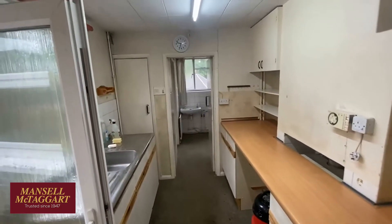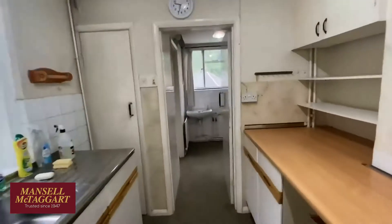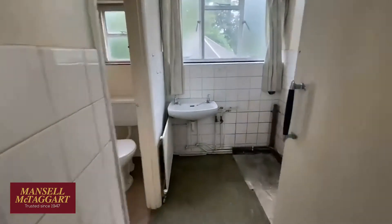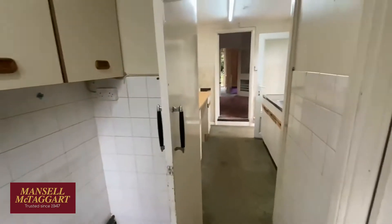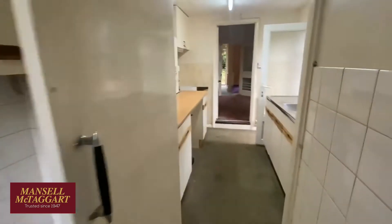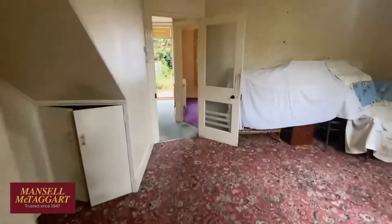This has a slight extension on the back, so you've got the kitchen and then a utility area and a downstairs loo, which makes it slightly larger than some of the others in the road on the ground floor. When we go outside and around the back you'll see you've got possibilities to make a fabulous big kitchen-breakfast room downstairs.